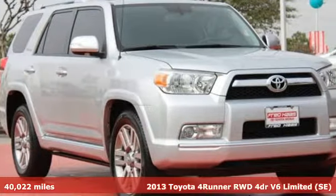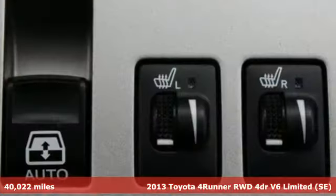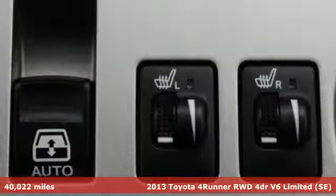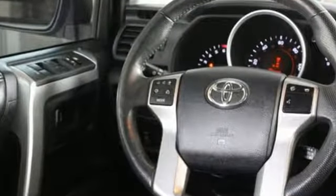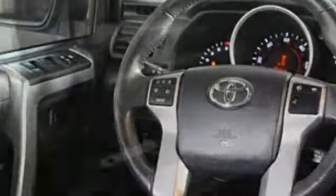Here's a 2013 Toyota 4Runner. When the pavement ends, only the strong survive. That's why Toyota built this 4Runner to endure the harshest off-road conditions. It will keep you safe with anti-lock brakes, stability and traction control, and multiple airbags.